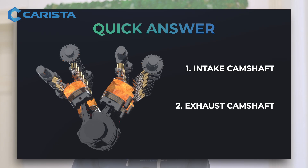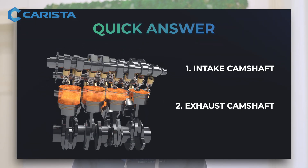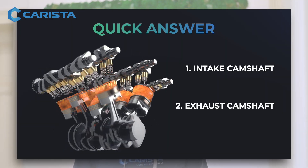Short answer: P0014 means your intake or exhaust camshaft on Bank 1 is not in sync with where the engine thinks it should be. It's moving too far ahead. But what controls the camshaft timing, and why would it go out of sync?